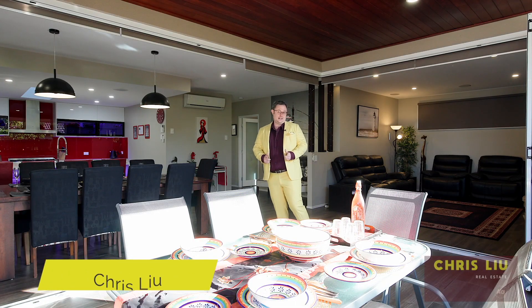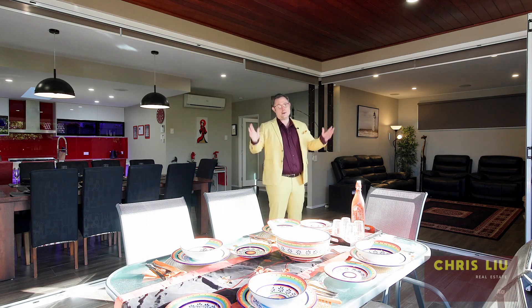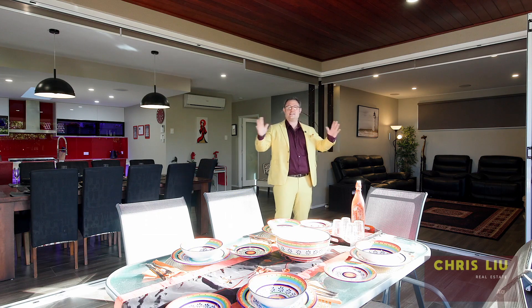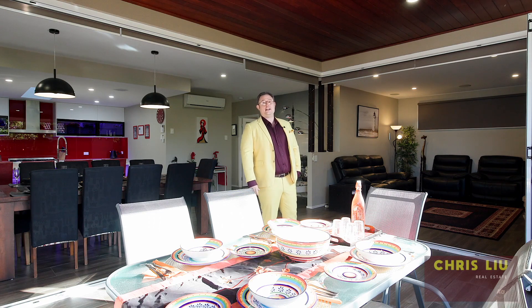Whoa, entertainer's delight! Hi, I'm Chris from Chrislew Real Estate and you may have guessed we've got an entertainer's delight here at 62 Cobblestone Avenue, Logan Reserve. Let's go inside and check more of this beauty out.